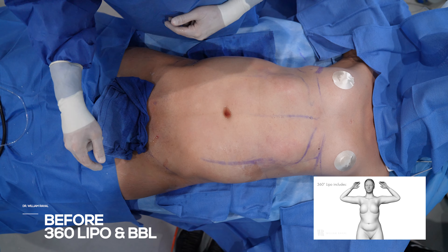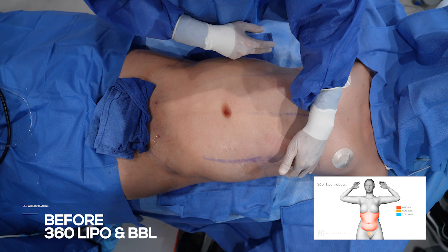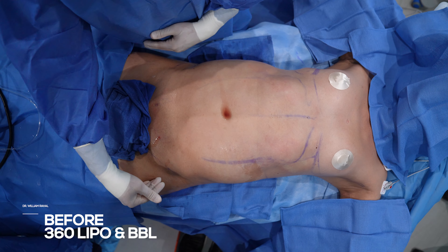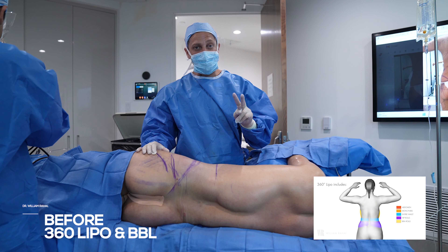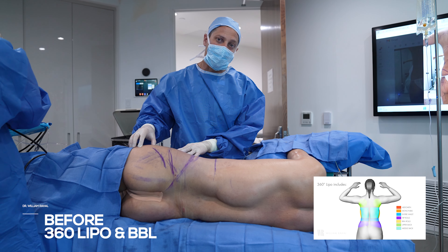This is a transgender patient, so the rib cage is going to be a little wider and the muscles are wider. We're going to bring this in down to bone and muscle and expand the hips as much as we can — lipo down to bone and muscle and feminize the hips.